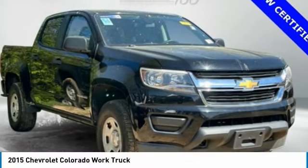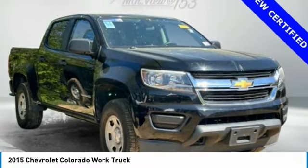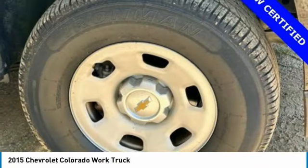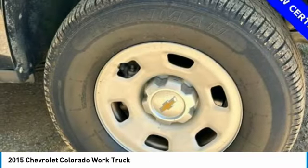Great choice today with the 2015 Colorado. Great hauling capability, powerful, rugged, and a great Chevy price. Colorado is it.